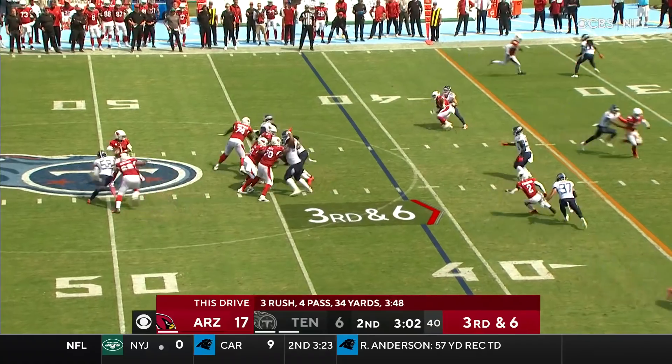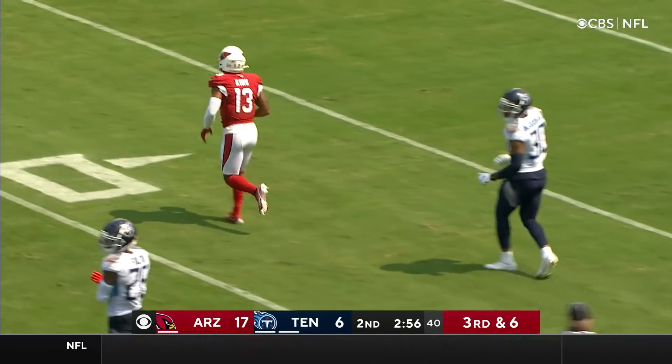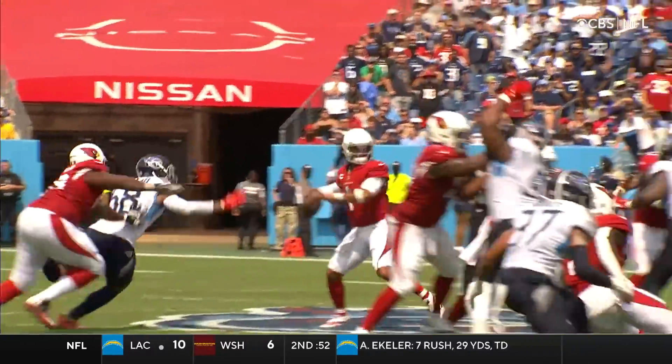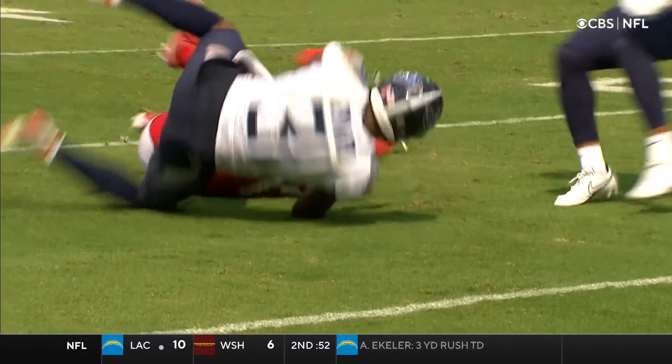Fifth possession for the Cardinals, fourth across midfield. Murray lofts it to Kirk, who was stumbling, and he still made the catch. He's got a first down. Bayard was in on the coverage — it's a gain of 22. Seeing that he was stumbling, I thought that was going to allow the coverage to be able to close there.